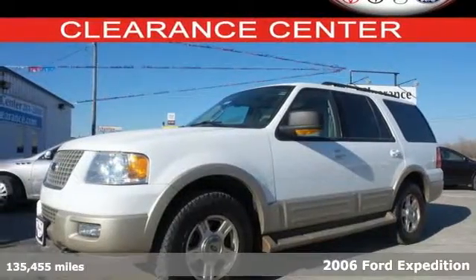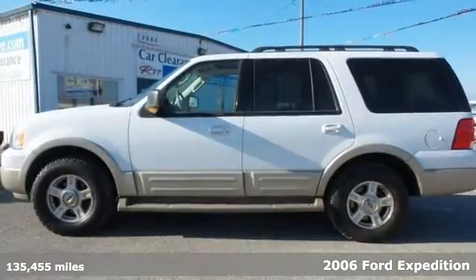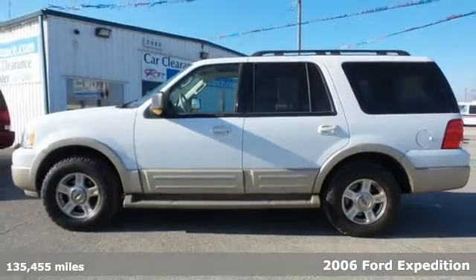Find out why the 2006 Ford Expedition is the leader in owner loyalty. Come in today for a test drive.